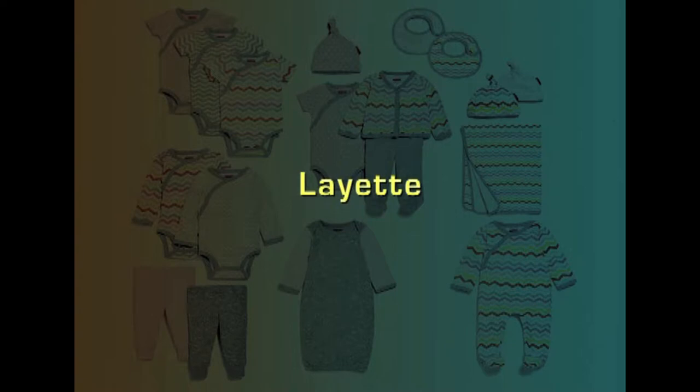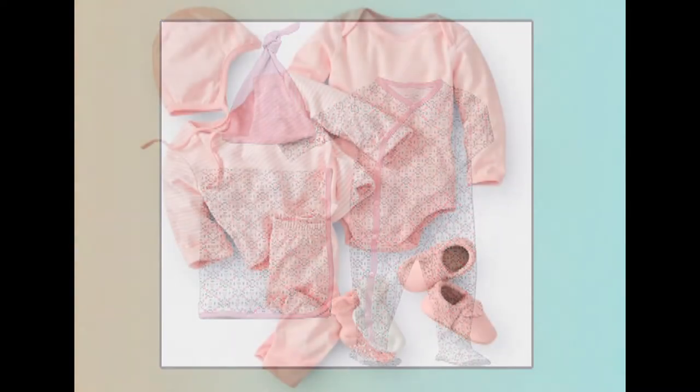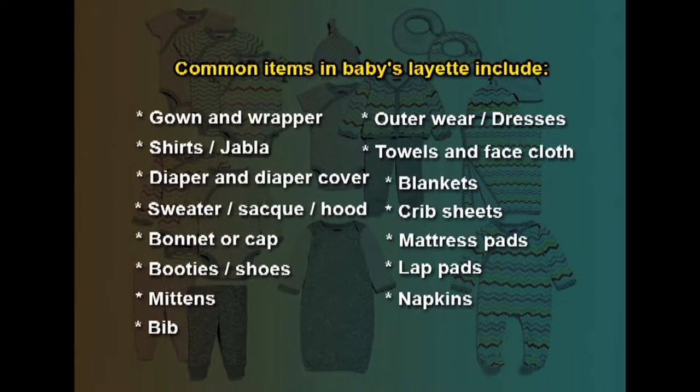Now let us see what a layette is. A layette is the first set of clothes required for a newborn, or a collection of basic necessities required for the newborn. According to the region, climate, season, and general climatic conditions, the layette items may vary from one region to another. Common items in a baby's layette include gown and wrapper, shirts and jabla, diaper and diaper covers, sweaters or sacks, bibs and outerwear dresses, bonnet and booties, shoes, towels and face cloth, blankets, mattress pads, crib sheets, lap pads, and napkins.